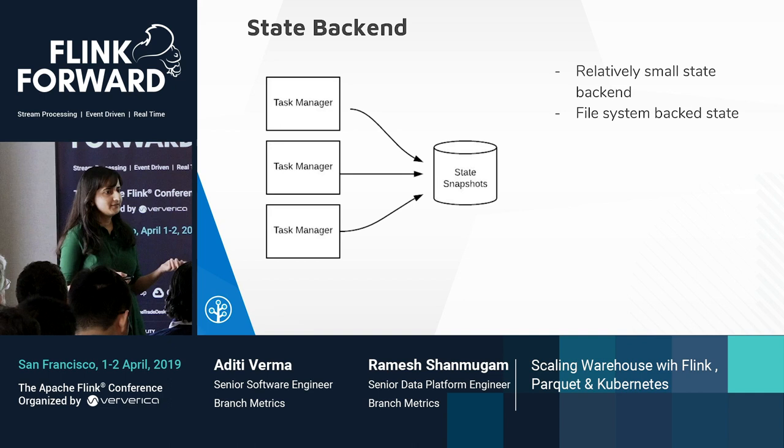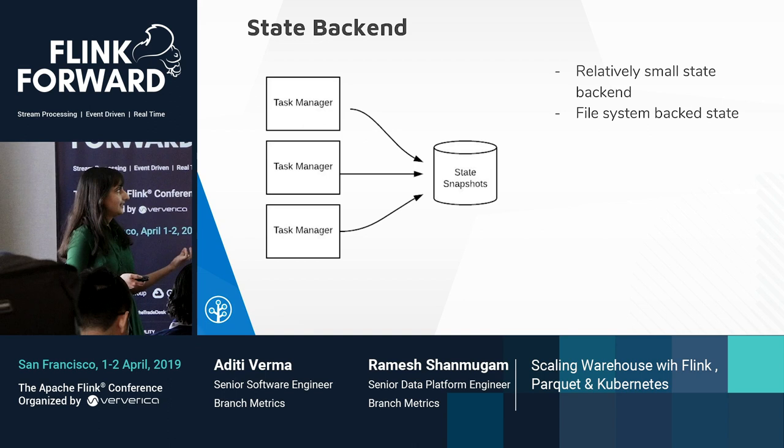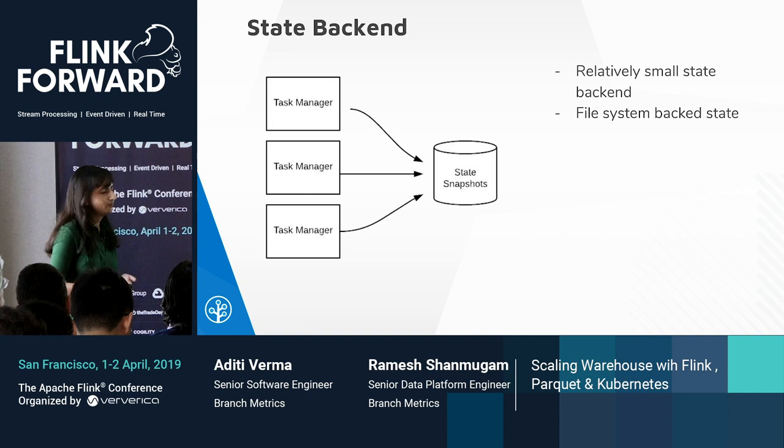We have a relatively small state backend, so we go with the file system-based approach. For our use case, RocksDB was overkill because of the small state size, and also because the working state for RocksDB is on disk, so we had performance bottlenecks around that.